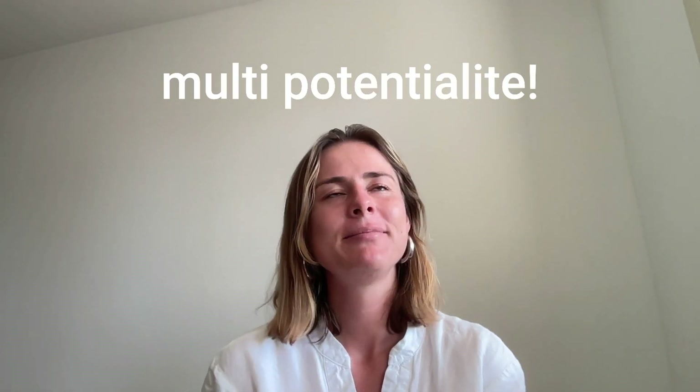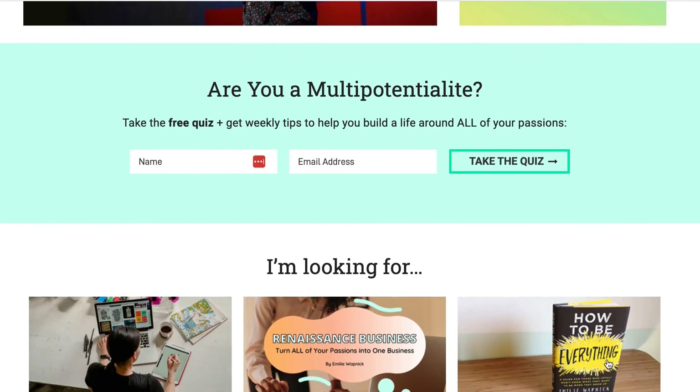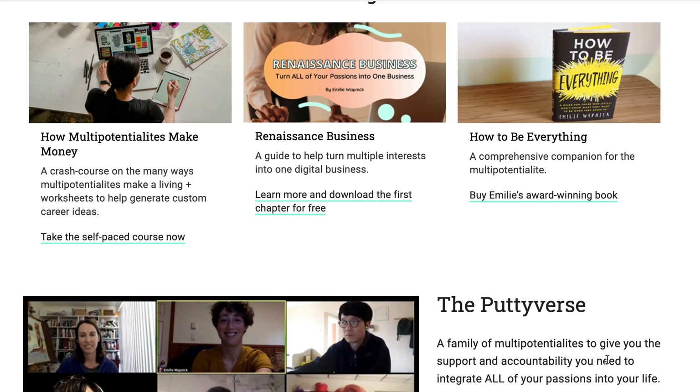I wanted to share my findings from working through the Milestone 1 work, in which I started to brain dump some of my interests and what I do, and then see how that could filter into different types of product ideas. Something became really clear to me, and I'm going to teach you a new word today: multi-potentialite. During COVID, I was actually part of a community called the Putty-like community — if I remember correctly — of people that fall under this term, multi-potentialite.